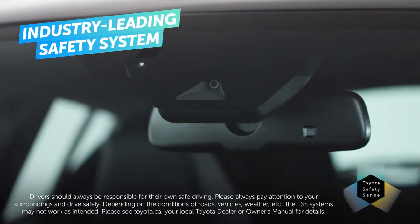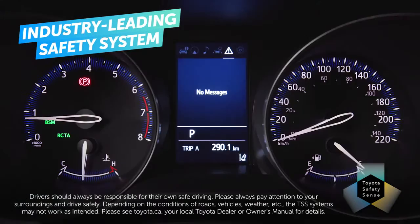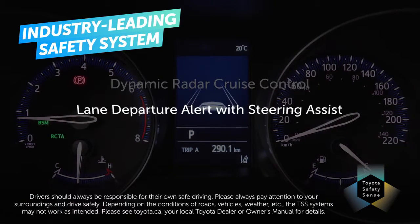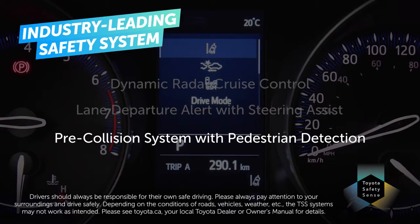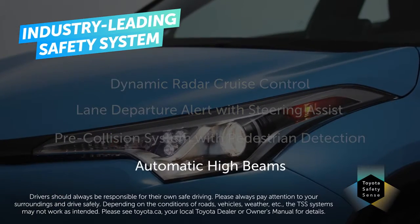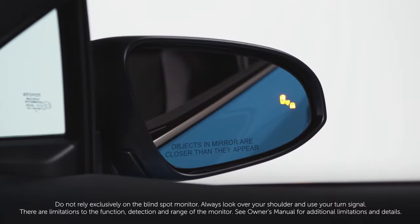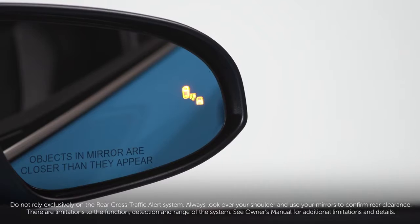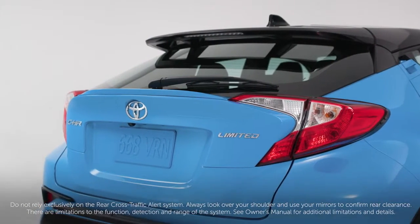The C-HR features Toyota Safety Sense P standard — an advanced safety technology system that includes dynamic radar cruise control, lane departure alert with steering assist, pre-collision system with pedestrian detection, and automatic high beams. And just for a little extra help, there's an available blind-spot monitor system with rear cross-traffic alert, to warn you of vehicles approaching the rear from either side, such as when you're backing out of a parking space.